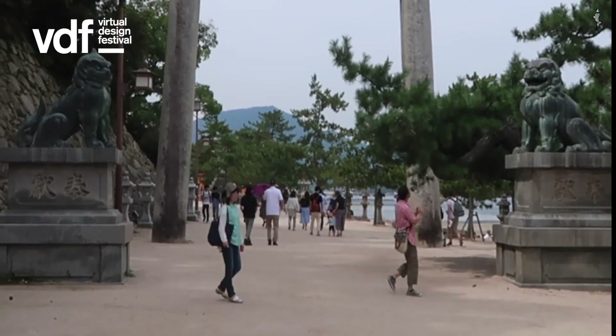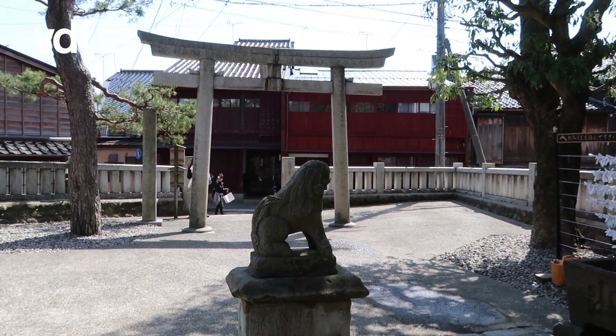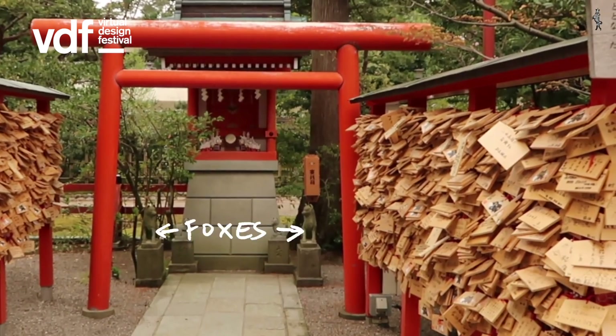Usually you can see these gates being guarded by symbolic animals such as lions, dragons, bulls, dogs, or in this case foxes.